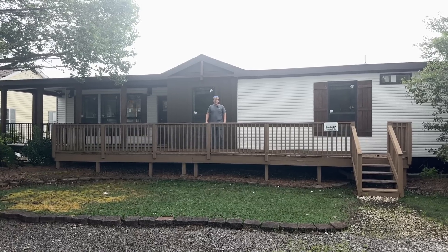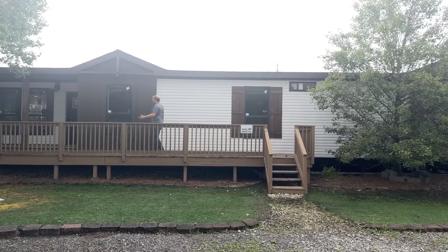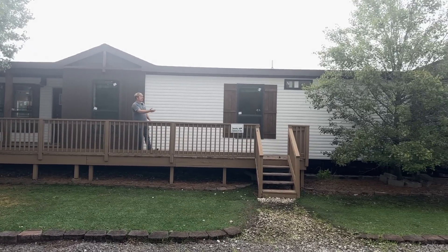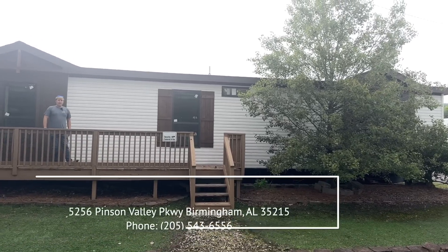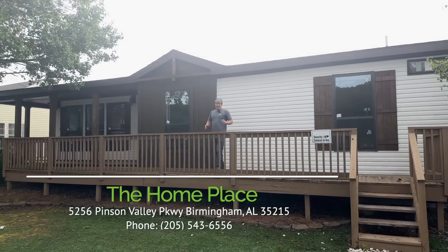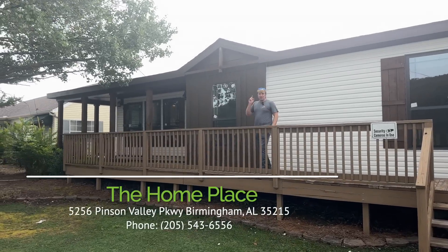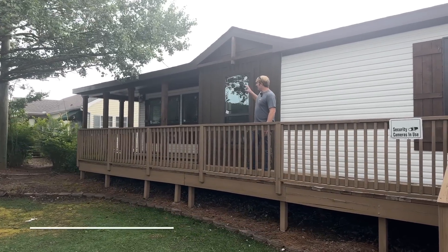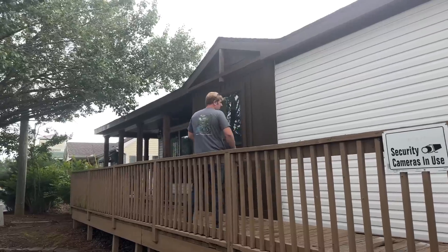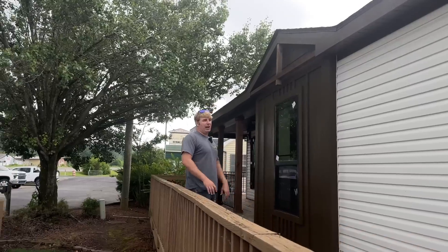Hey guys and welcome back to Homes on Wheels. We've got a wonderful tour for y'all here today at the Home Place. If you can't tell, this home right here is massive and beautiful. It is a three-bathroom, four-bedroom Deer Valley home. We had to show y'all this exterior as well as this built-in porch up here — it wraps all the way around the front and it is beautiful.